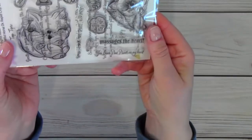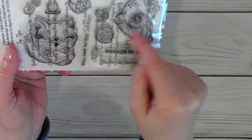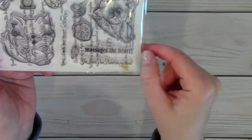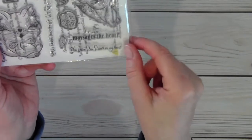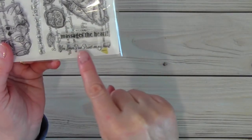I had a lot of fun coloring them. You get a little table, a little vase, some leaves, some little flowers and ornaments, and then I love the sentiments. 'A meow massages the heart,' 'you leave paw prints on my heart,' and 'always land on your feet.'